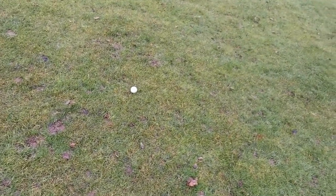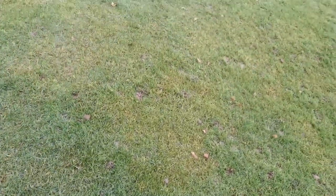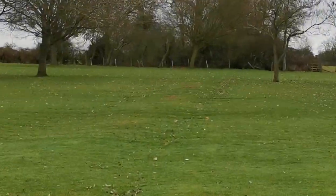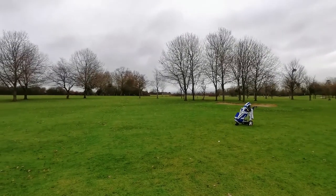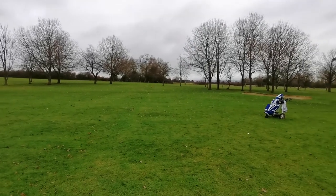This is very, very interesting. Here's the Revolution which I didn't strike particularly well — a bit of a low ball flight. If we count them out: one, two, three, four, five — there's the 2019 ball. And there is the 2015 lake ball which is barely a yard behind. Interesting. Next test.